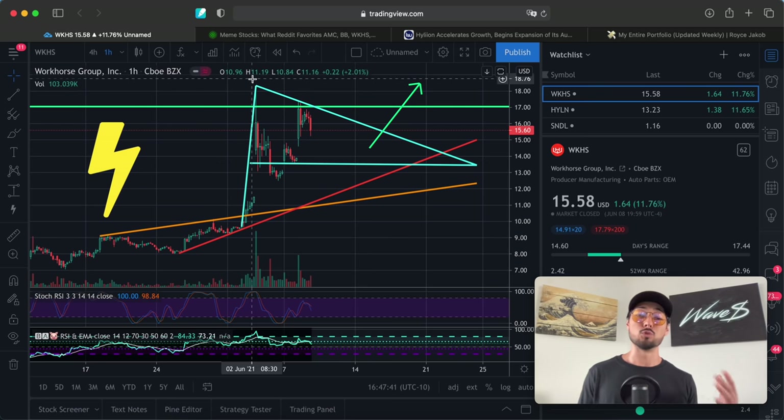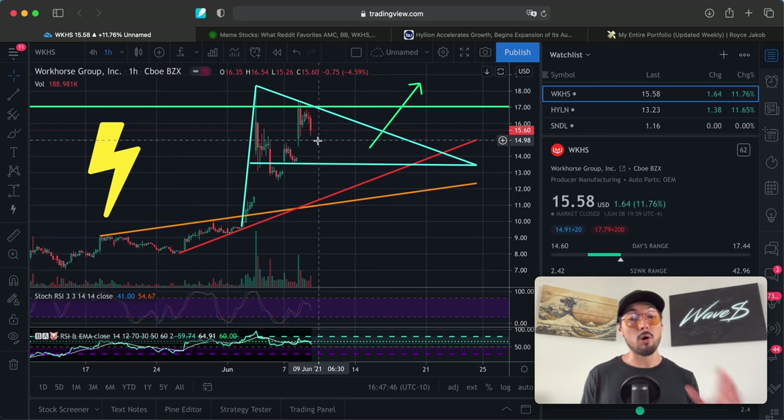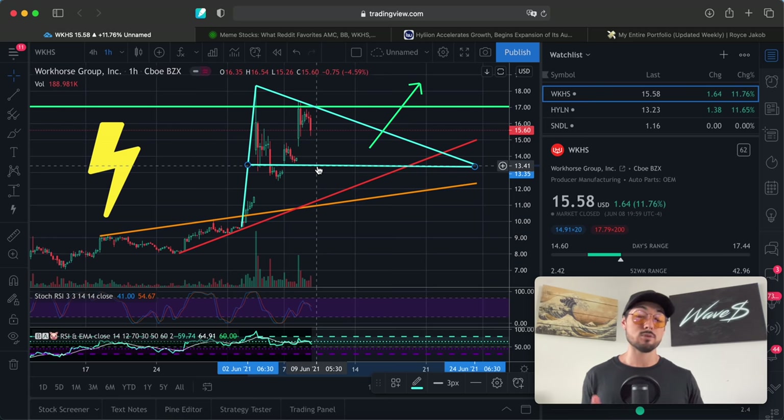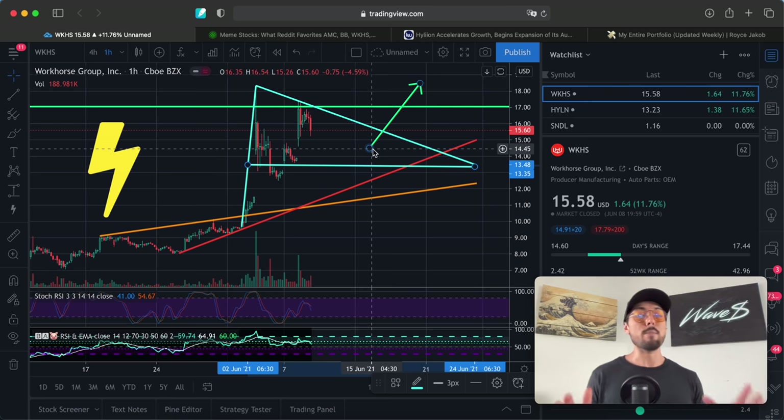Short term, I think we're going to see a bull flag play out — huge gap up on Workhorse, followed by a descending triangle. Wednesday or Thursday this week, we may come down to around the $13.50 level, maybe bounce off that, come up to retry the line of resistance on the descending triangle, then resolve itself around June 15th. These stocks do move more sporadically so patterns may resolve quicker, but Workhorse looks like it's printing a beautiful bull flag.